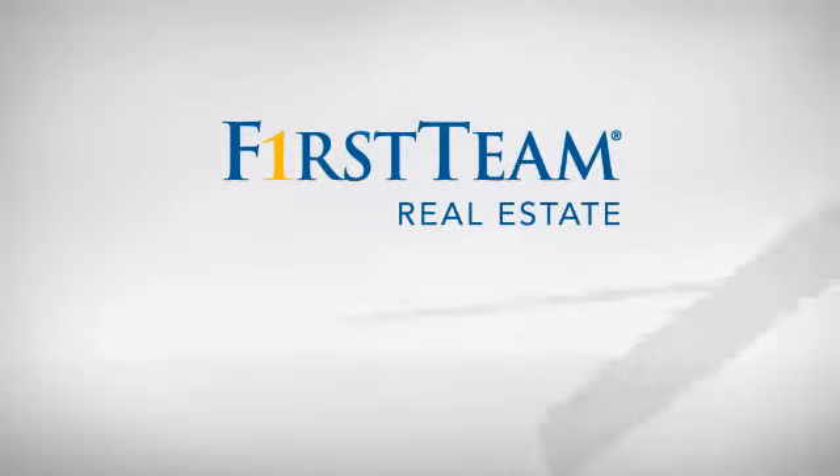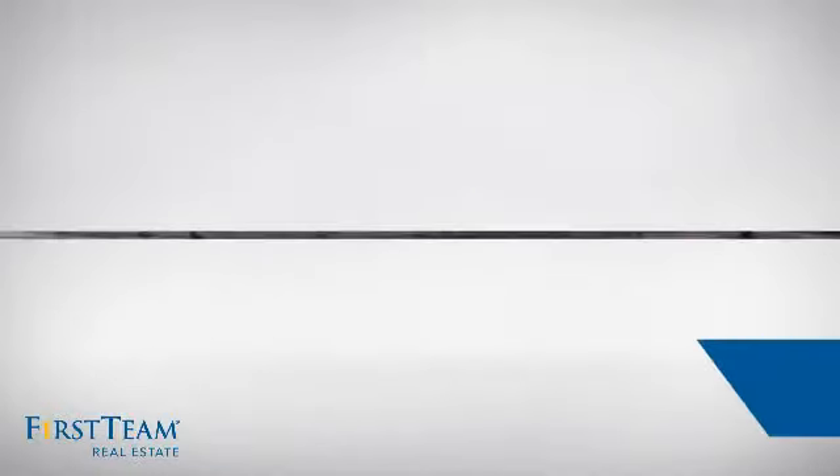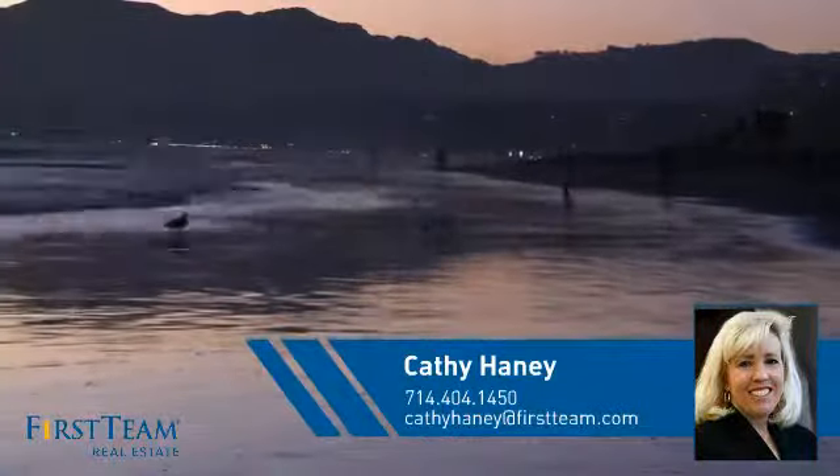At First Team Real Estate, you'll find just the right home for you. This video is brought to you by your real estate agent, Kathy.